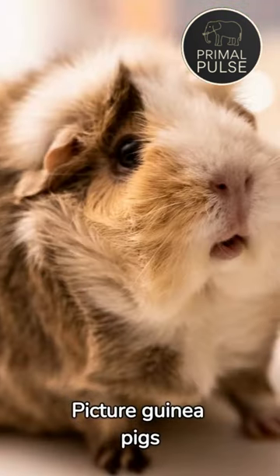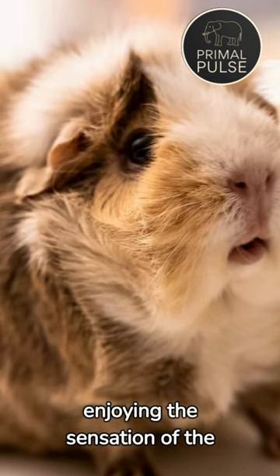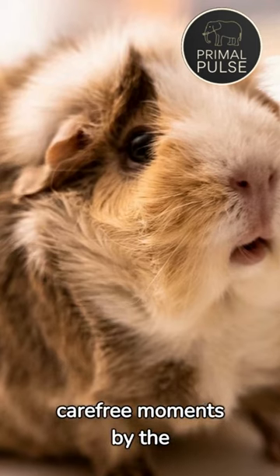Picture guinea pigs riding gentle waves on tiny surfboards or simply enjoying the sensation of the tide, capturing the essence of carefree moments by the ocean.